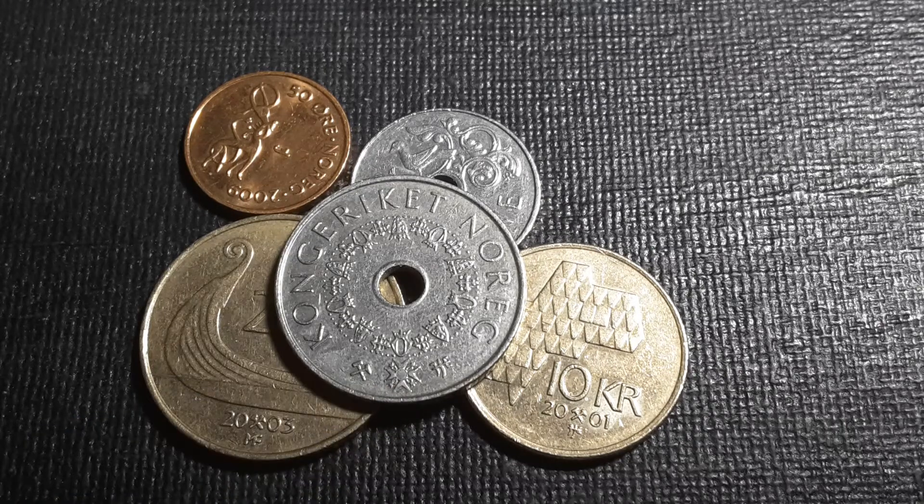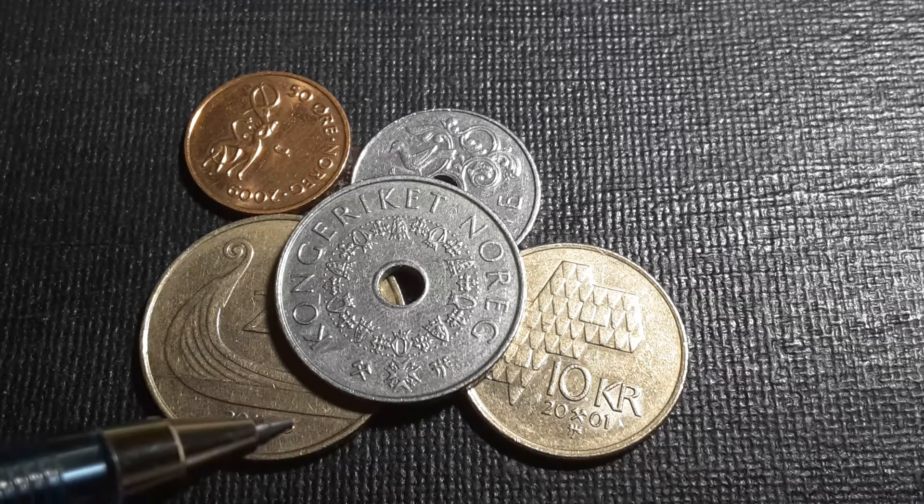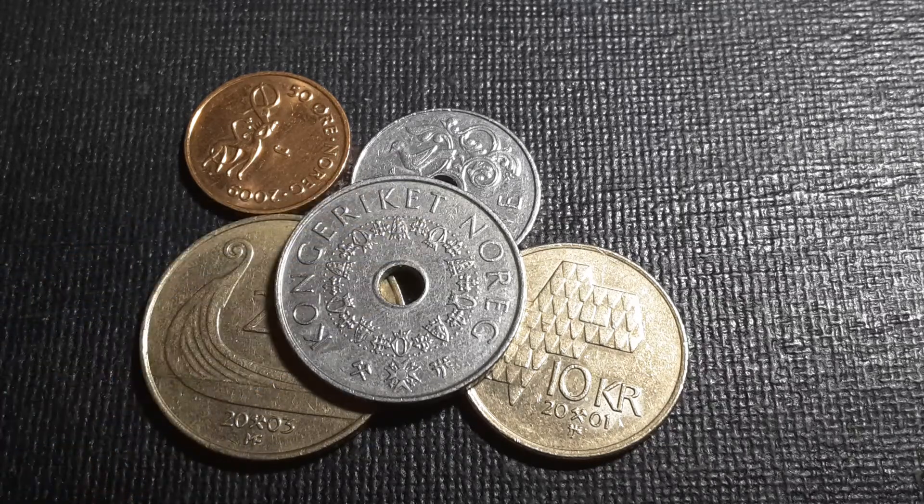On the obverse we also have the engraver's mark, the Oslo Mint mark, and down below the Kingdom of Norway inscription. It's quite a nice coin with the design of the Order of Saint Olaf.